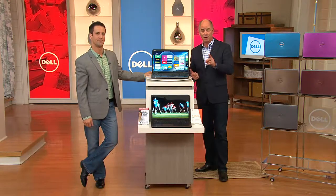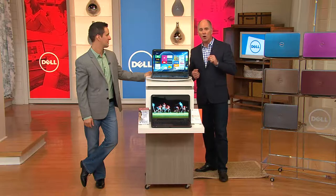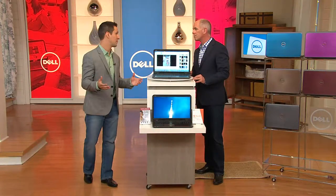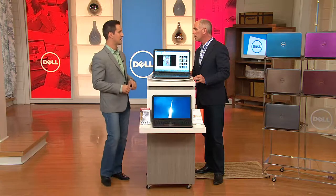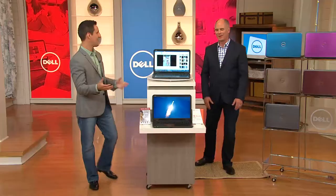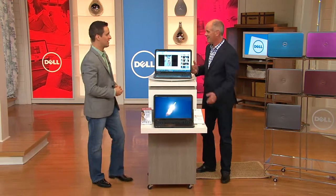I want to run through what we include when you purchase this Dell computer. There's a $50 upgrade to get Microsoft Office 365 Personal — that's your Word, Excel, PowerPoint, and OneNote, but it also includes Access, Publisher, and Outlook. Outlook is like an international email program used in the business world. You also get OneDrive — one terabyte of free cloud storage space. So you have a terabyte on your actual computer and we throw in another terabyte of cloud storage. That's amazing.